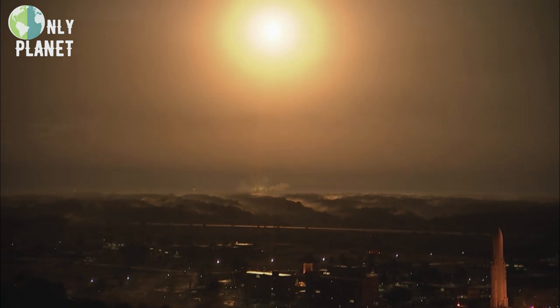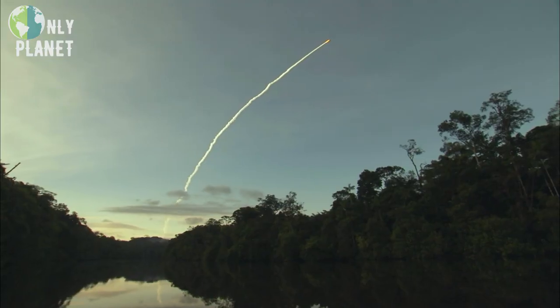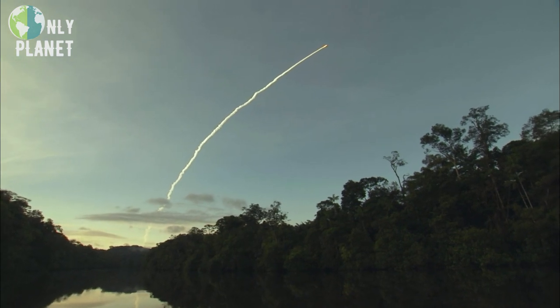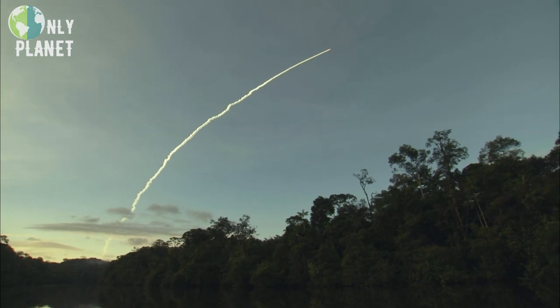The Guiana Space Center in Kourou is the launch base for Ariane rockets. The site is guarded by armed forces, which makes poaching impossible here — an unexpected blessing for wildlife.